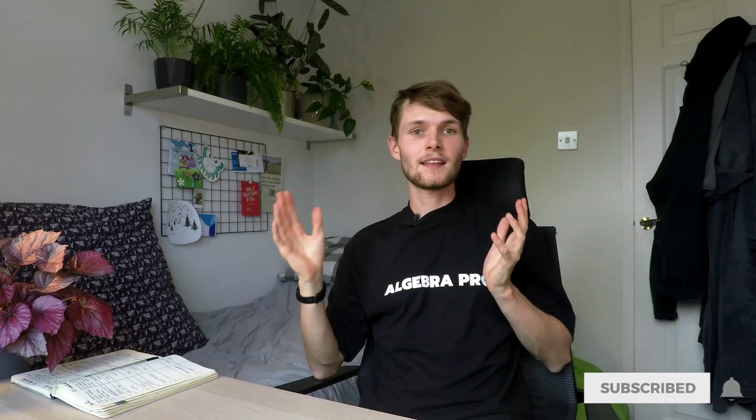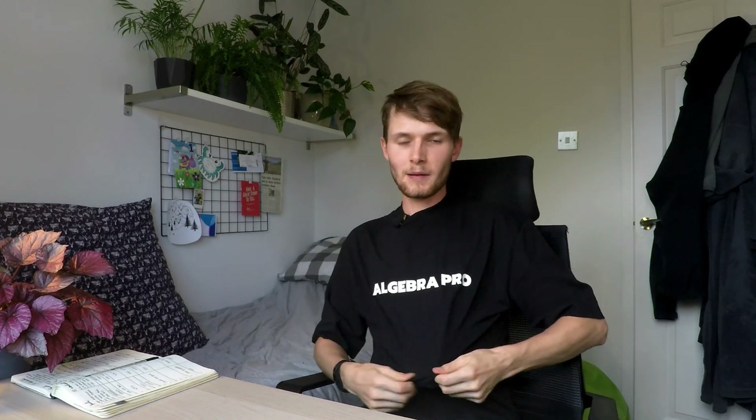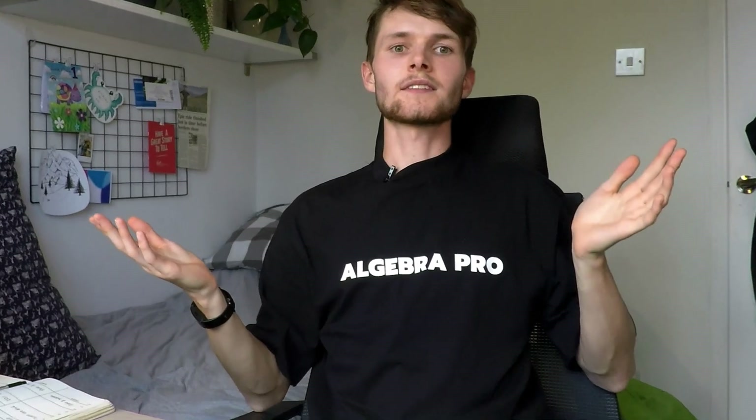What do you think of this system? Is it too extreme for you? Let me know in the comments below. Thanks for watching — if you found this useful, please give it a like and subscribe for more. You may also like my last two videos: 'How to Get 100% in a Maths Exam' and 'How to Make the Most of Lectures'.